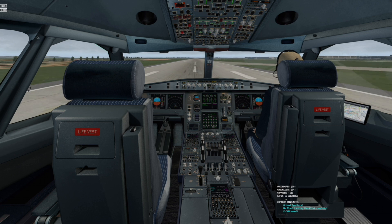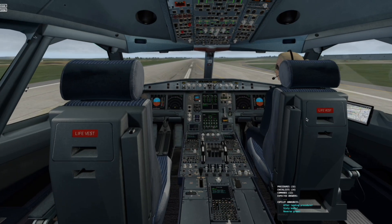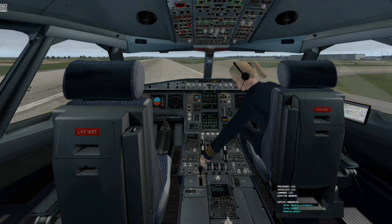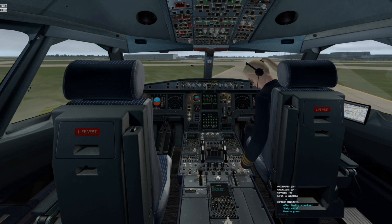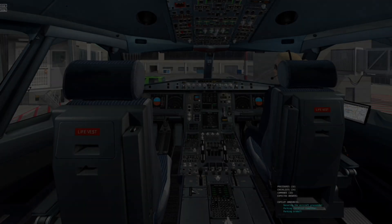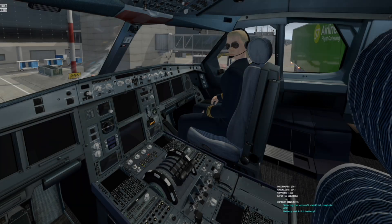Ground spoilers. Decel. Reverse green. After landing procedure. Parking checklists. APU bleed. Waiting for APU shutdown. Thank you for this flight.